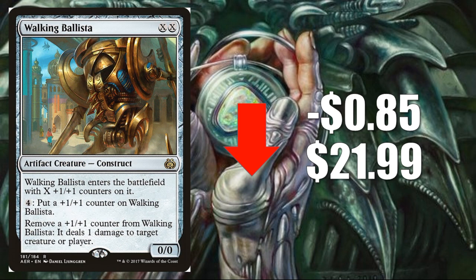Number three, Walking Ballista, down 85 cents to $21.99. Another card that had a fantastic weekend at GP Birmingham, mostly due to the dominance of those black-red aggro slash vehicle decks. This card has been extremely hot recently due to its play in those aggro builds but also in modern, legacy, and even vintage. It's stabilizing down mostly due to aggressive spikes over the last few weeks, so it was due for a snapback. I do think this is another card that has a big weekend during the upcoming Pro Tour.